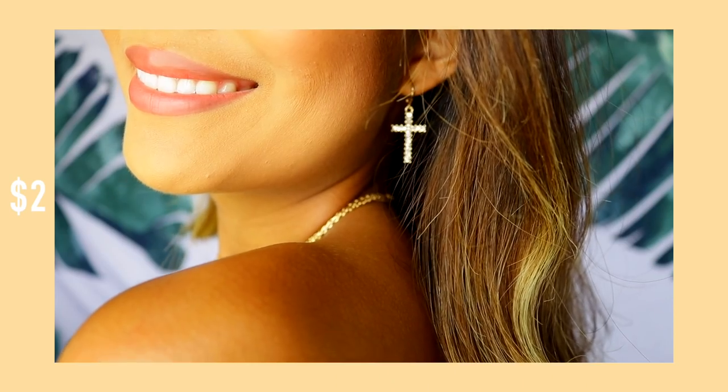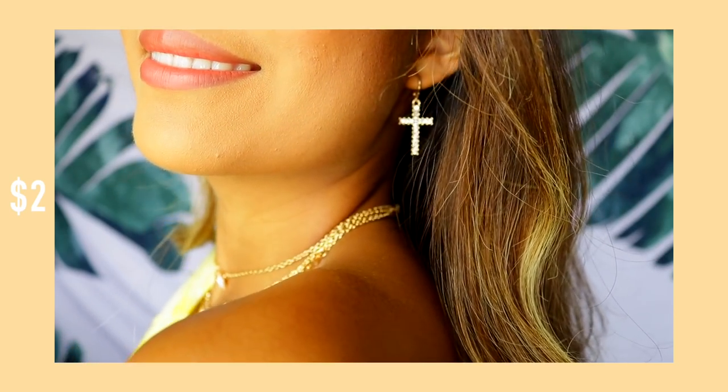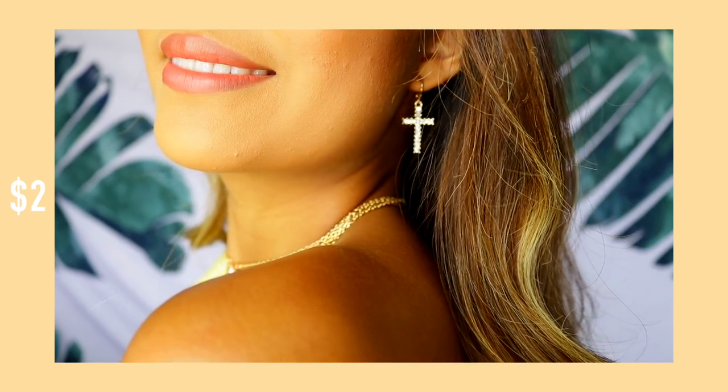Starting off with what I'm wearing — these earrings are a little cross with jewels on it, from Shein. I actually love them because instead of the usual stick backing, it's like a circle clasp that you just open. And this top I'm wearing is also from Shein.